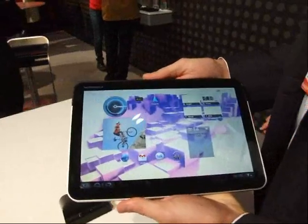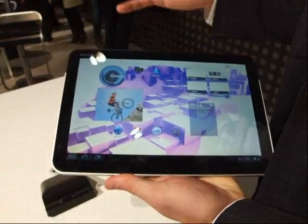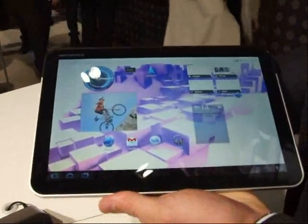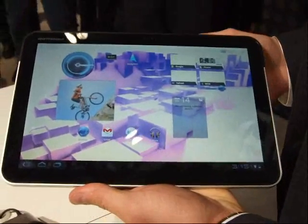This is the Motorola Xoom. This was announced in January and will be coming to Europe in Q2. This is the first tablet to feature Android 3.0, which is Honeycomb — software that's optimized for the tablet experience.